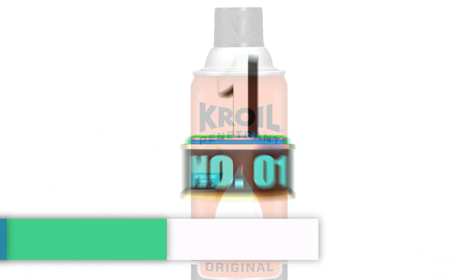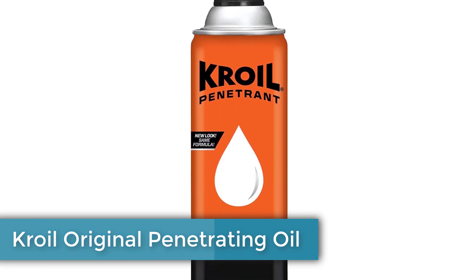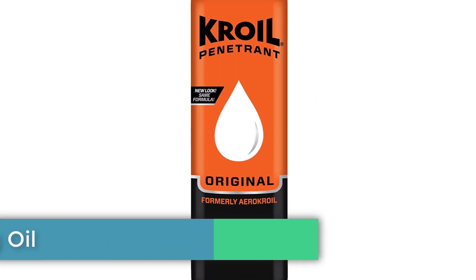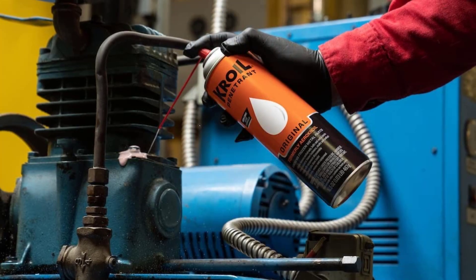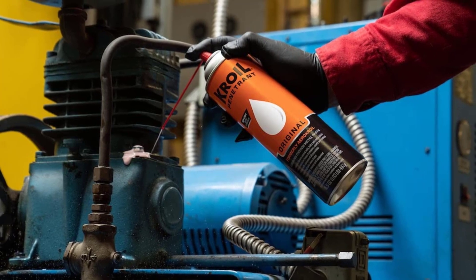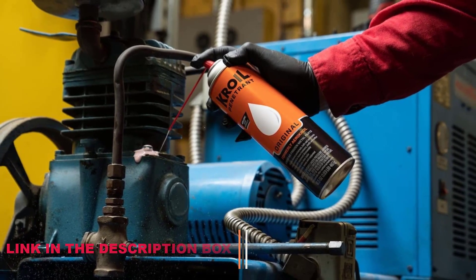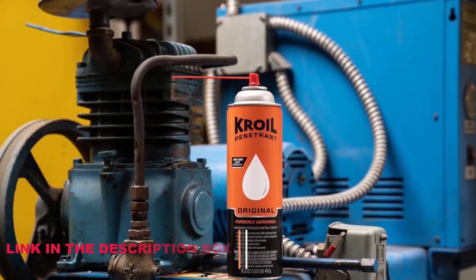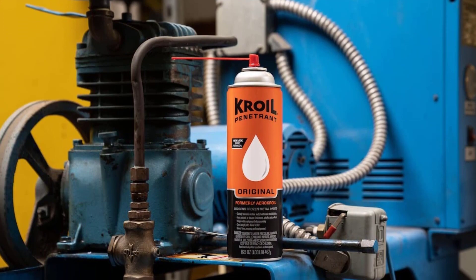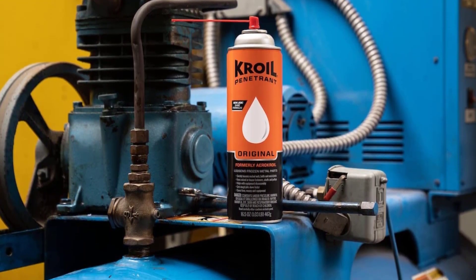Number 1: Croil Original Penetrating Oil. This AeroCroil penetrating oil promises to loosen even the toughest stuck metal parts, penetrating to 1 millionth inch spaces. On top of its lubricating properties, it also helps to clean and prevent rust. Parts it can be used to pry free include nuts, bolts, pipes, bearings, flywheels, and sprockets. If you have air tools which need lubricating and cleaning, this is a great product option.